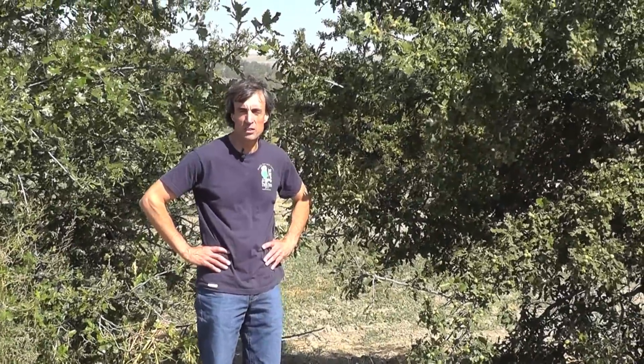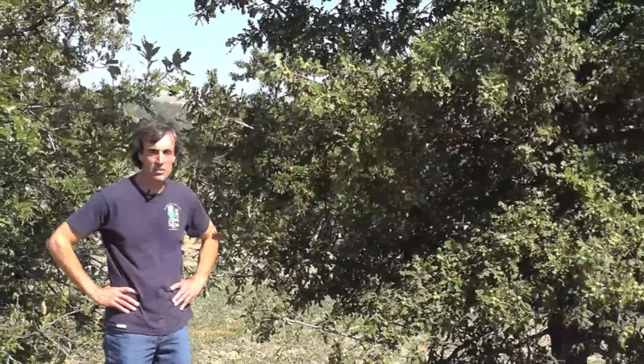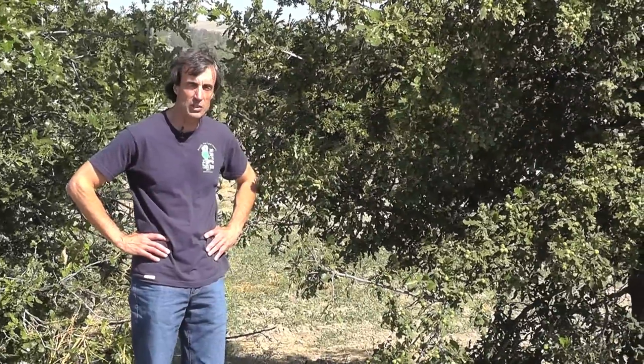We're here at the Bridger Plant Material Center in Bridger, Montana, and this is Ekalaka Germplasm Burr Oak. This is one of our more recent woody plant releases, released in 2009.